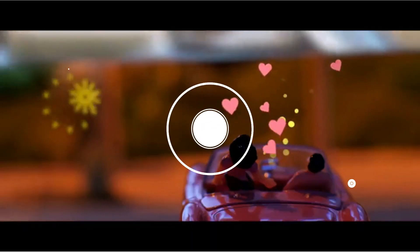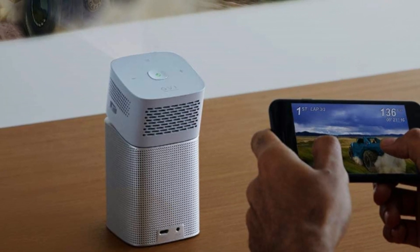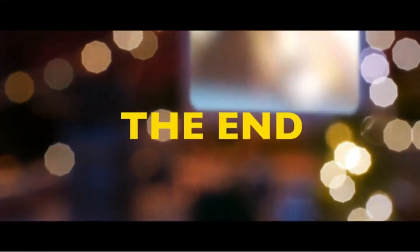The projector also features a USB-C connector, making it easy to connect to a network with a stable connection.